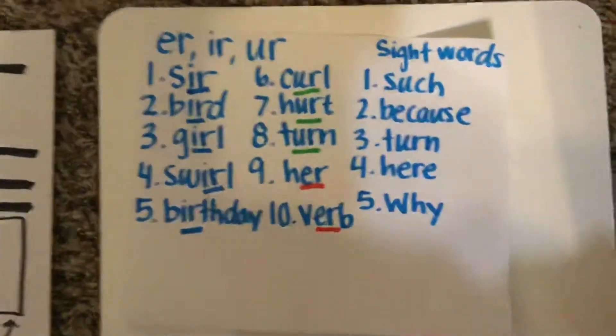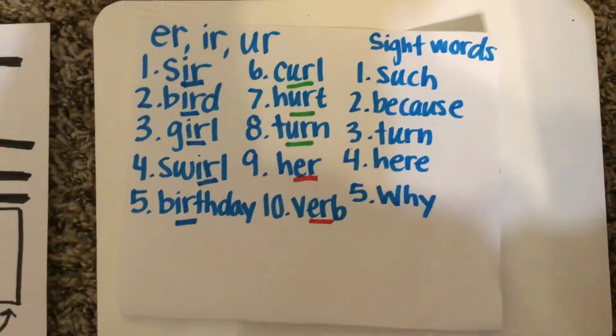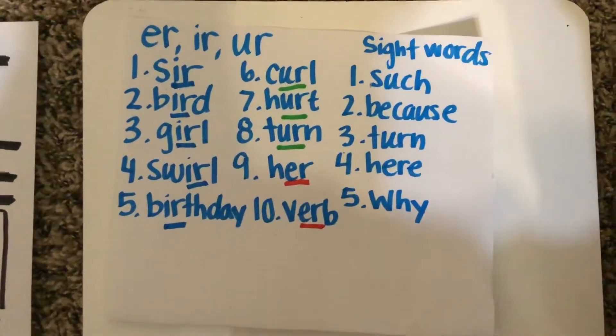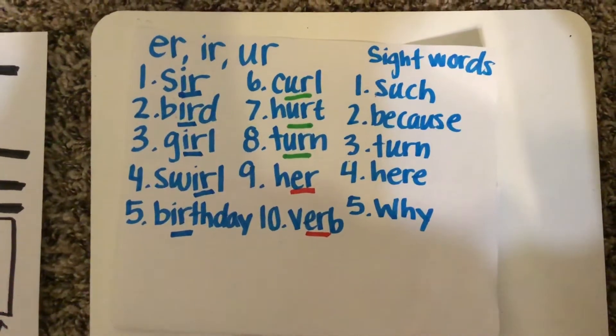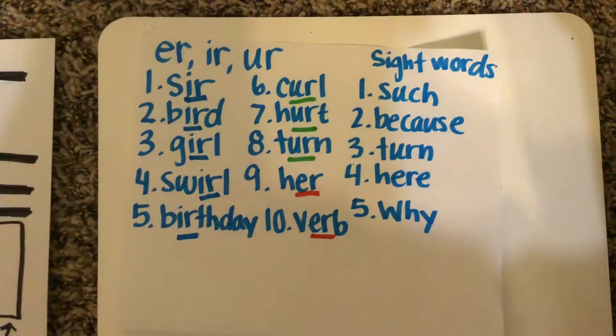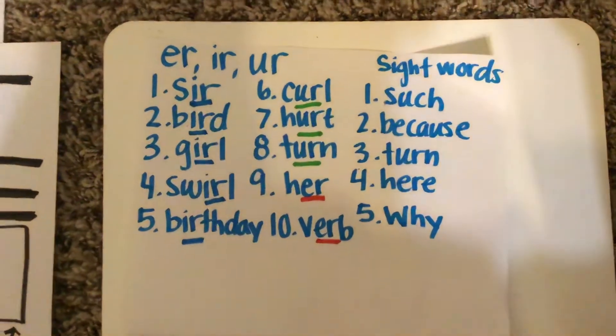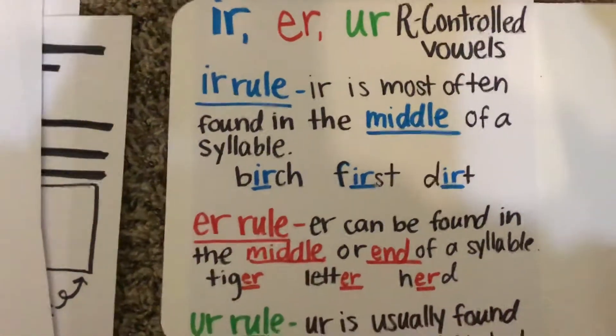Good morning, boys and girls. Yesterday, we talked about our sight words and our phonics rule for this week. Just a reminder, we are doing the spelling pattern E-R, I-R, U-R that makes the R sound. And our sight words are such, because, turn, hear, and why. Today, we're going to look at something different for these, and these are all the rules that we're going to talk about for our R-controlled vowels.